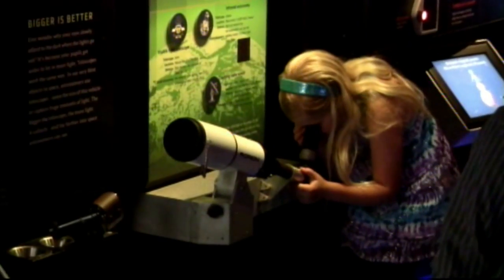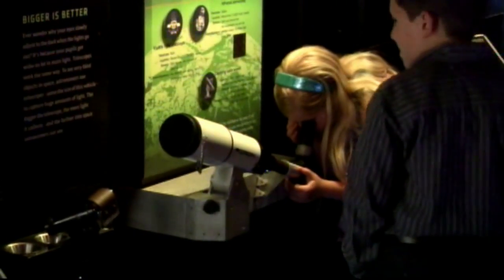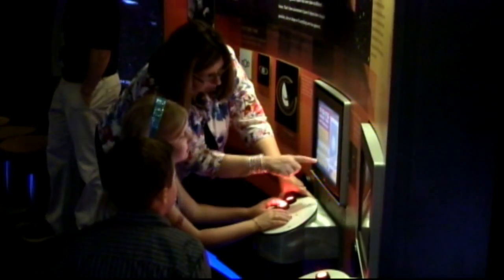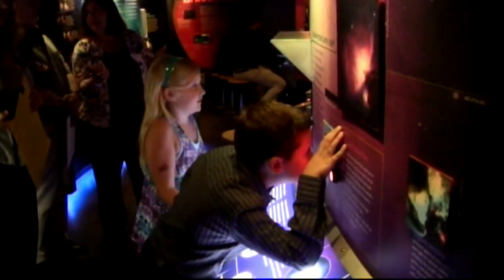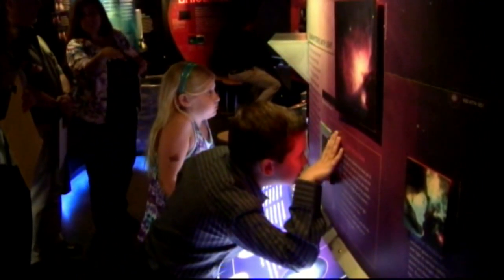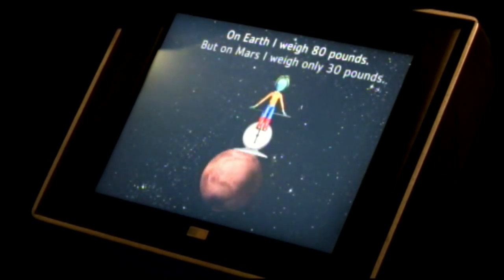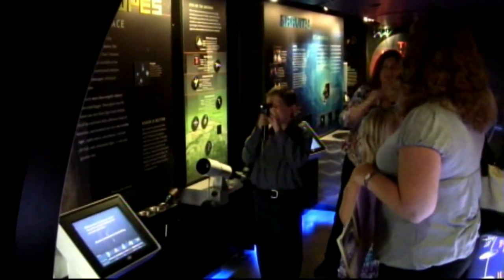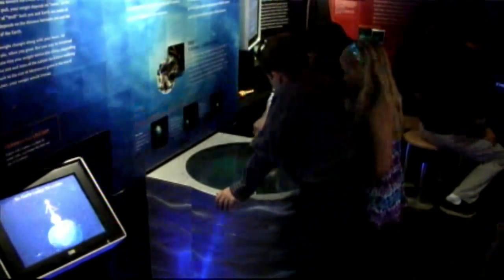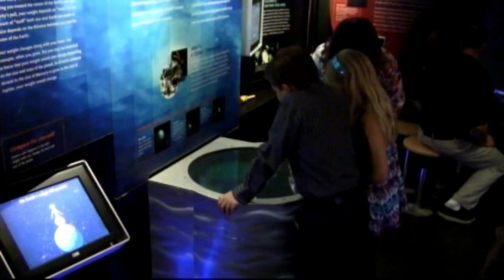This is not a toy. This teaches them how to use telescopes and how to understand and study the universe as we know it today. There's information you can read at each station, and then the computers help you understand the principles of what you're reading. So it really is a very educational program.